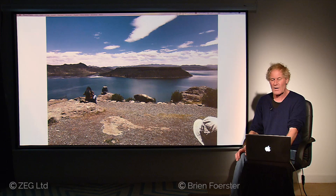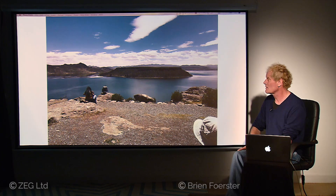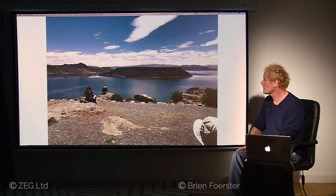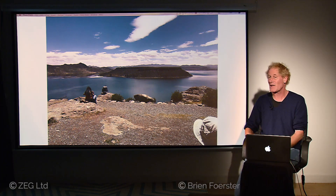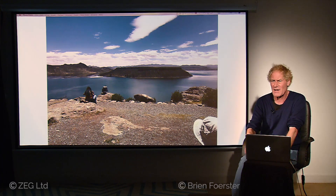Now we're at Sillustani, also quite close to Lake Titicaca — a smaller lake at about the same altitude. There's a curious-looking island in the middle with a flat surface, most likely a natural geological feature. Some people, of course, speculate it's a place where flying saucers would land and take off. Personally I haven't experienced that there, but one never knows — it's a very mysterious landscape.